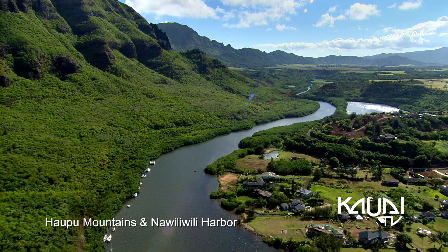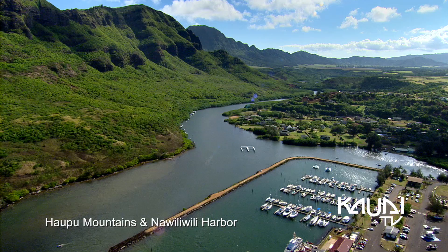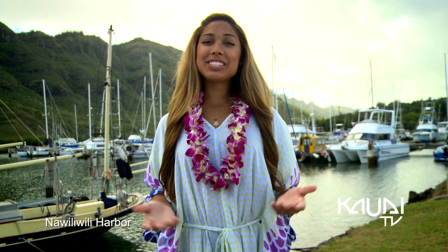The central region of Kauai is lined with a backdrop of the Haupu mountain range, and also contains the main harbor of Kauai, called Nawiliwili. Nawiliwili harbor lies just outside of Lihue, and is a major port for both international and inter-island cruise ships, as well as other commercial activities.